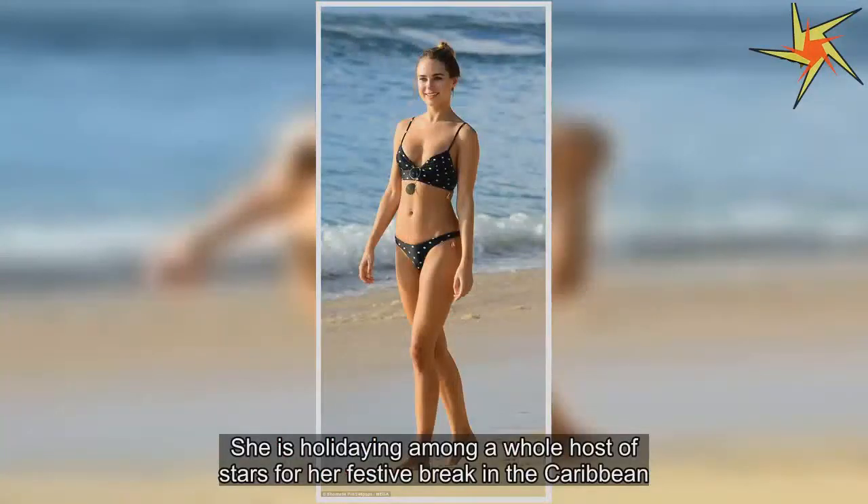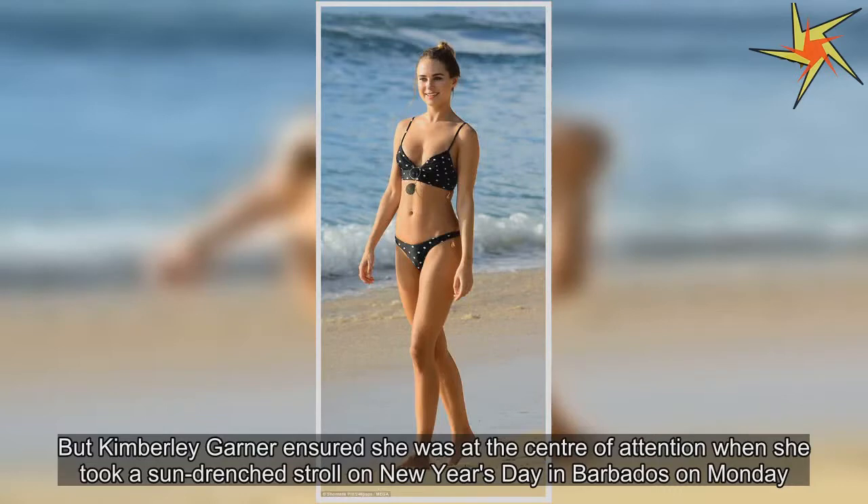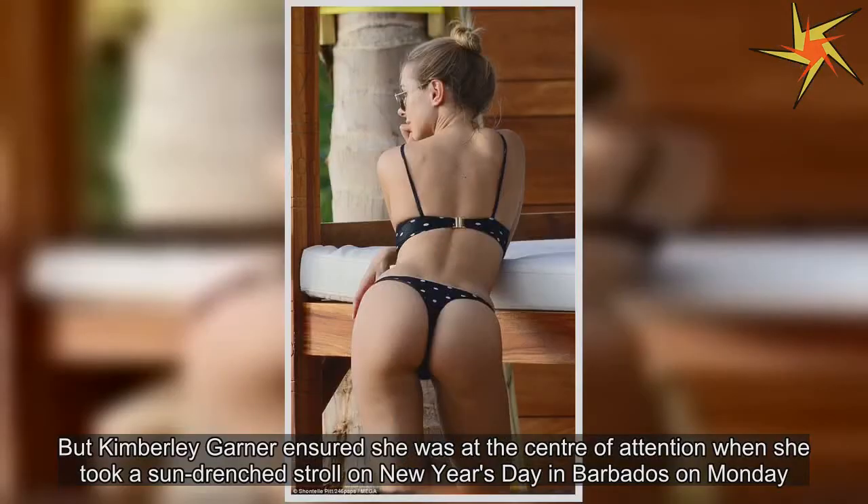She is holidaying among a whole host of stars for her festive break in the Caribbean. But Kimberly Garner ensured she was at the center of attention when she took a sun-drenched stroll on New Year's Day in Barbados on Monday.